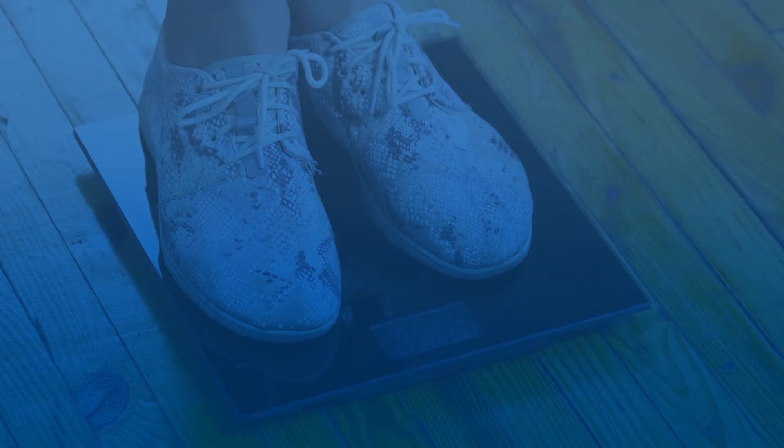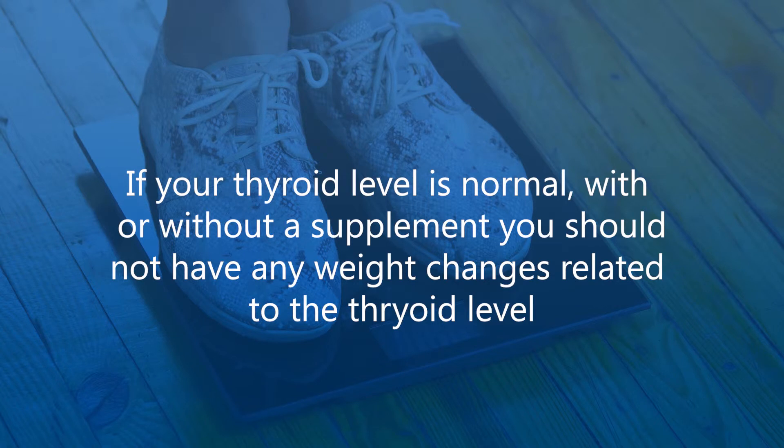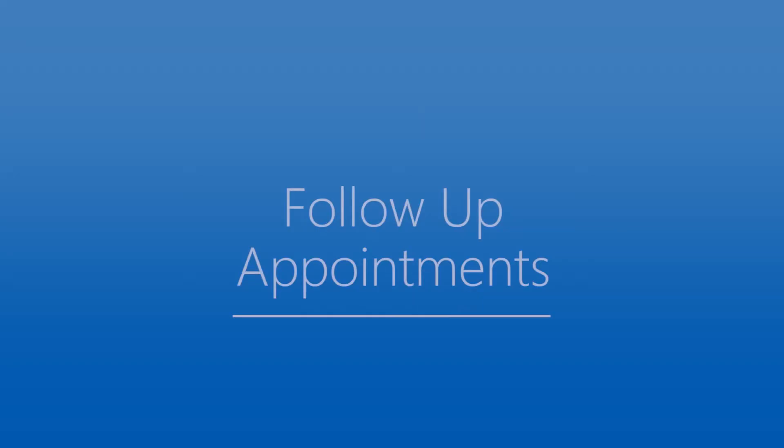Many people wonder if their weight will change when they take a thyroid supplement. The thyroid hormone supplement is the same one your body makes. If your thyroid level is normal — with or without a supplement — you should not have any weight changes related to the thyroid level. Talk to your surgeon if you have questions about thyroid levels.